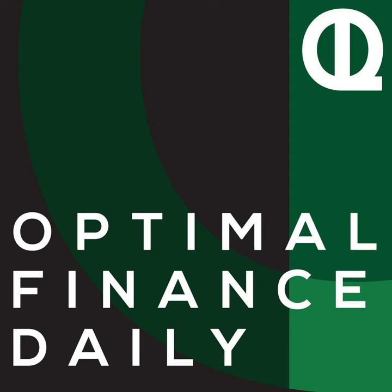This is Optimal Finance Daily, episode 1416, A Simple Way to Reduce Your Mortgage Payments, by Kimiko of TheBudgetMom.com. And I'm your host and personal finance enthusiast, Diana Merriam. This is the show where I narrate posts from a wide variety of personal finance blogs. We cover so much on this show, from saving to investing to debt reduction and more. Thank you for joining me today and every day.